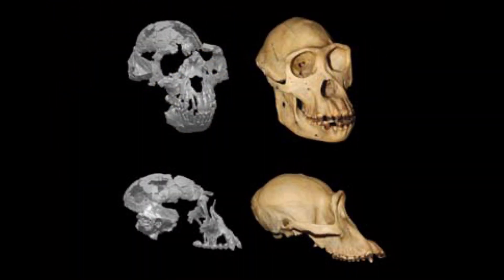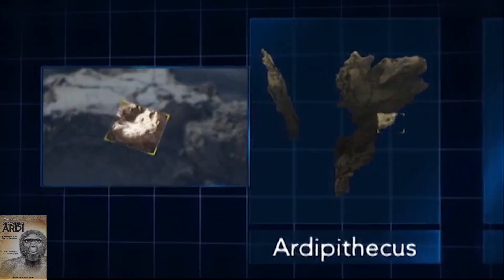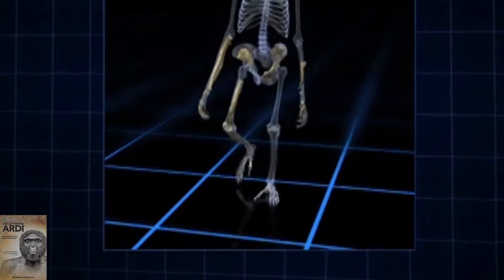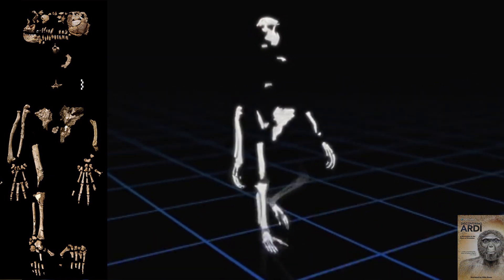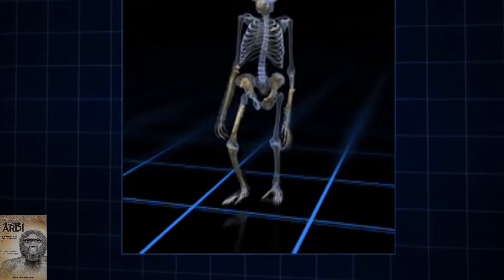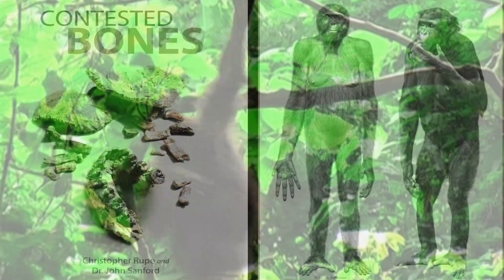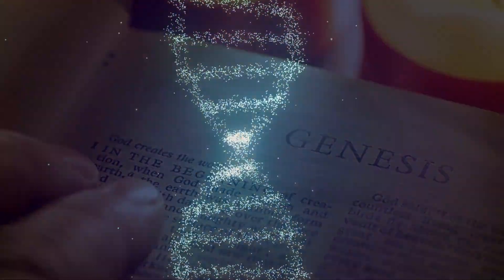She had a brain the size of a chimp and a tiny head like a chimp's, with an imagined base of the skull and an imagined curved spine. But because of a bump on her pelvis, she was supposedly walking around like a human with her giant toe sticking out to the side and ape-like hands. There's a lot of speculation — and in some cases even exaggeration — going on here. When you put her next to a bonobo, she seems to fit into the ape family quite well.